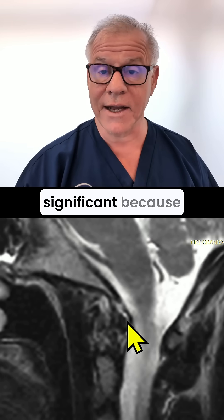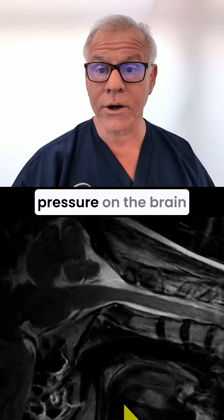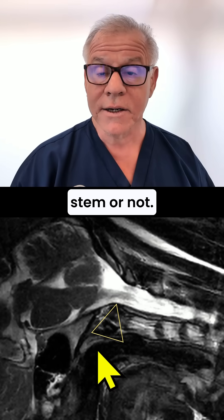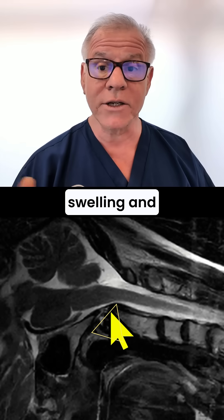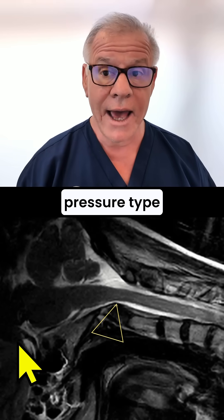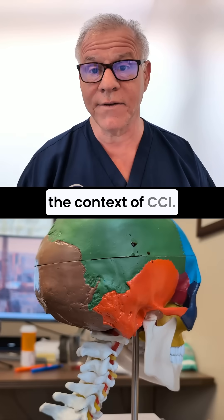A pannus might be significant because, in the context of CCI, it may put more pressure on the brainstem or not. It can also be significant because it means there's been a lot of bursal swelling, and swelling in the bursa in and of itself can cause a pressure-type headache. So that's what a pannus is in the context of CCI.